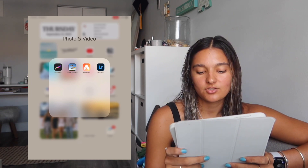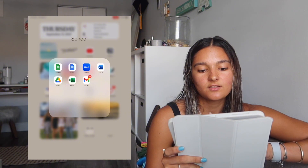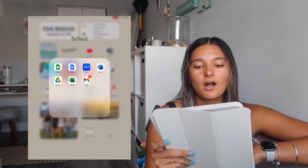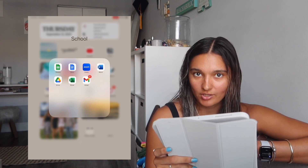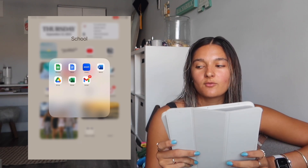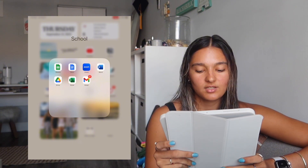I have a school folder with Sheets, Docs, Zoom, Word, Drive, Excel, and Gmail. I don't really use most of these on the iPad — I prefer Google Docs and Sheets on my computer. I do use Zoom when I have meetings and don't want to use my computer. Gmail I usually just use on my phone since it's easier.